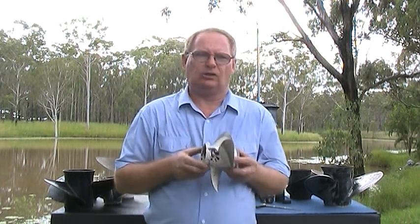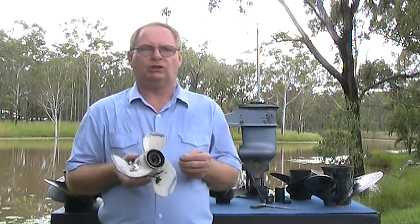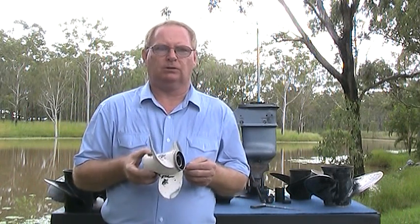What propeller? I'm going to chat this time about selecting the correct propeller for a boat. Now, this is not an exhaustive chat, as there are so many variables involved here.